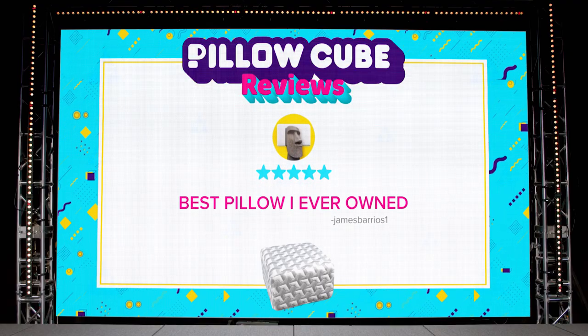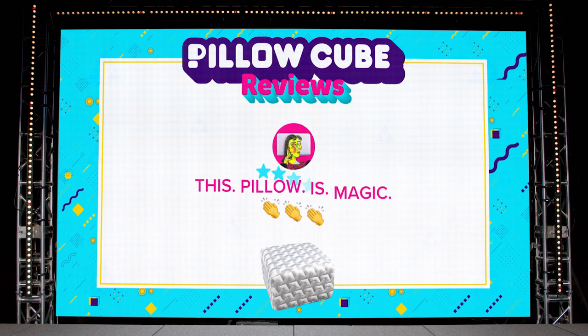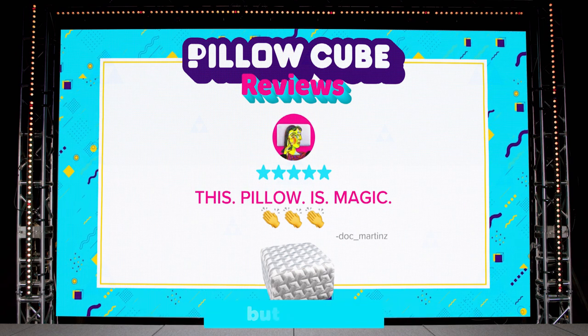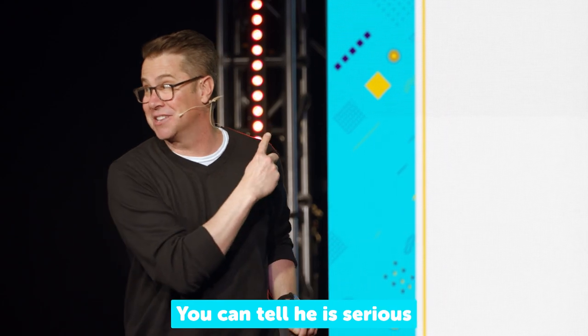Listen to what customers have already said. Best pillow I ever owned. And this reviewer wrote: 'This pillow is magic.' Clapping hand emojis, not once, but thrice. You can tell he is serious.